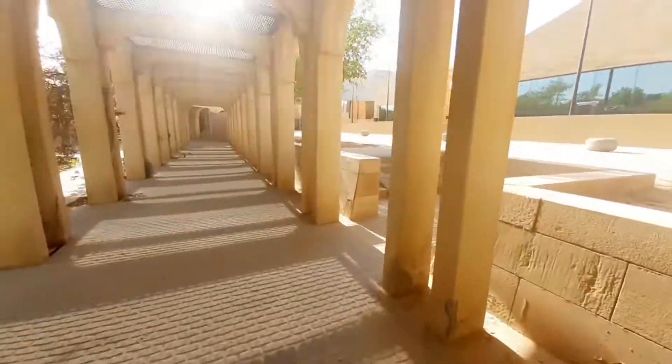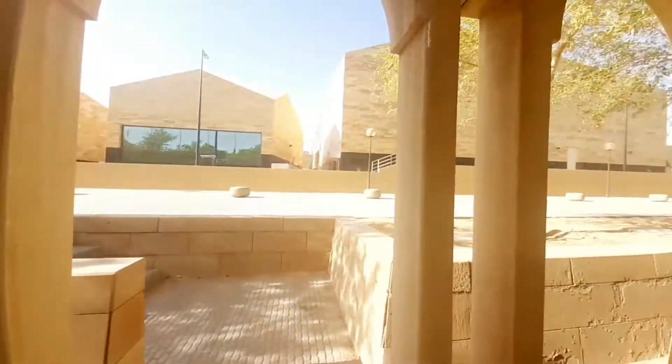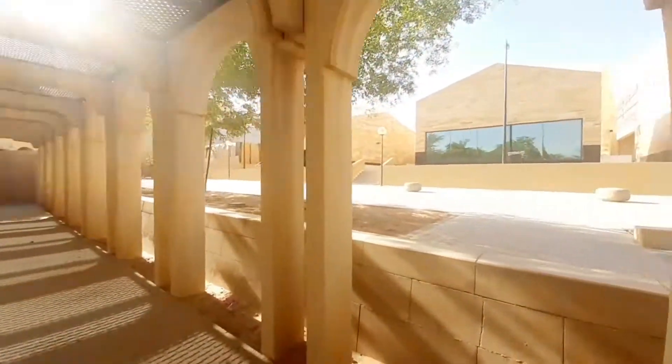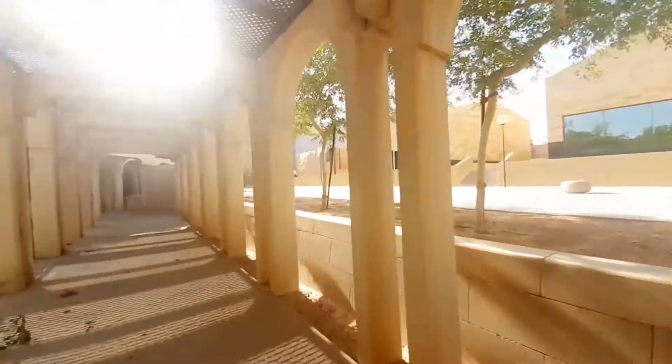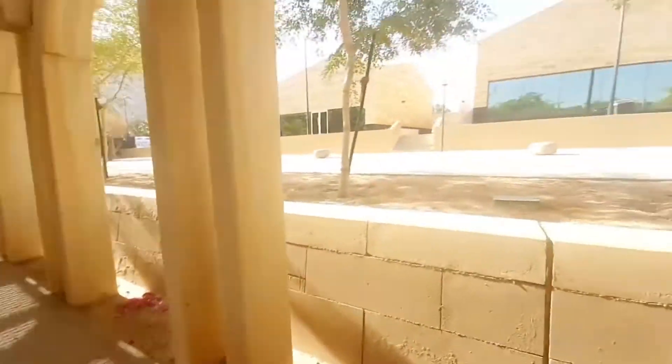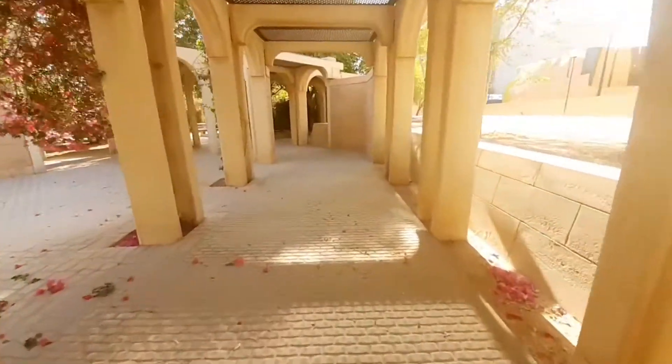Sa likod yung Tamimi ito. Ewan ko kung ano itong mga ito. May building din — cute nung ano niya. Pwede kang dumaan dito, may shortcut patungo ng Tamimi.